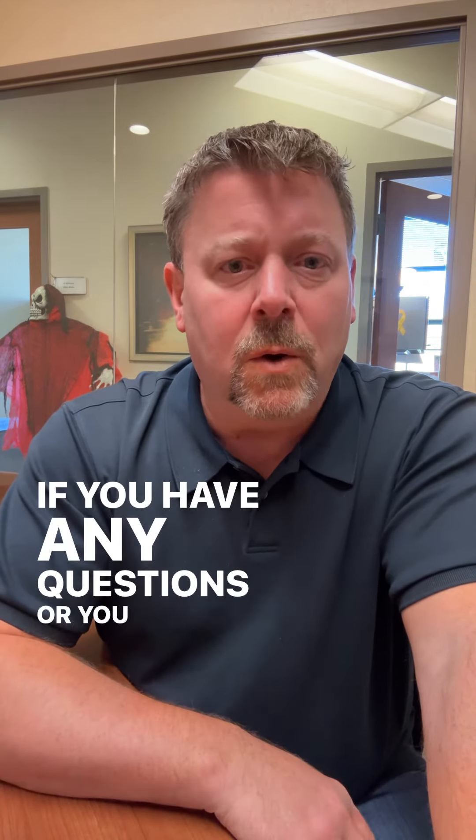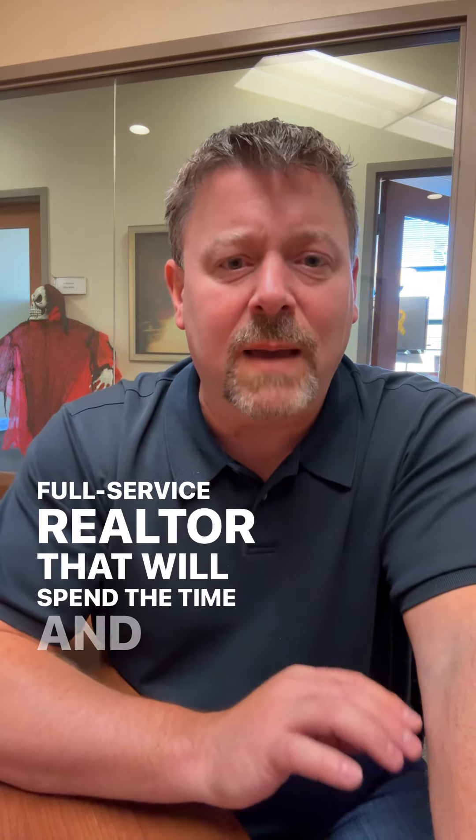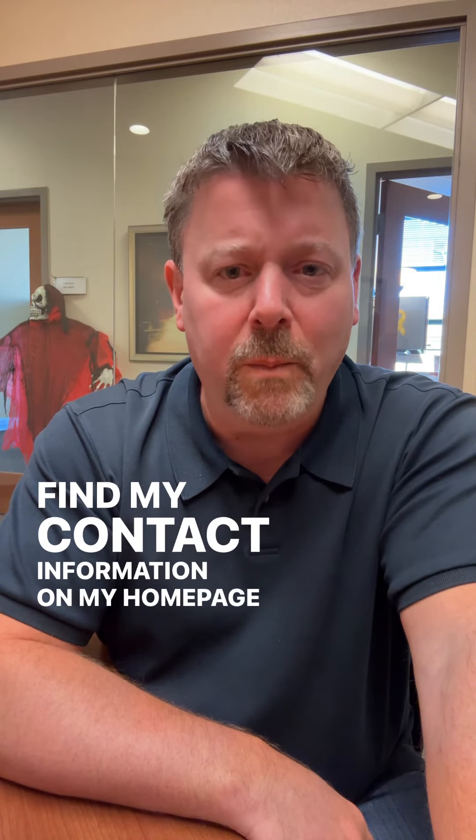If you have any questions or you want to work with a full service Realtor that will spend the time and money to properly market your home, you can message me here or you can find my contact information on my homepage or my link tree. Thanks.